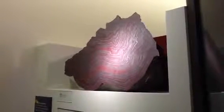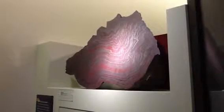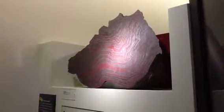Banded iron is a rock comprised of alternating layers of red silica, or jasper, and iron oxide, either hematite or magnetite. This 1.8 to 2 billion year old specimen comes from the Marquette Range of the Upper Peninsula and is a variety known as jaspalite.